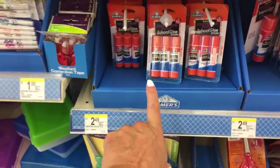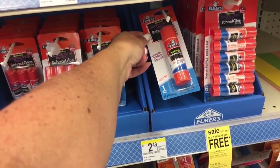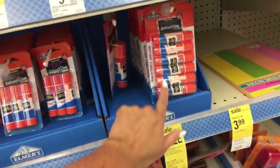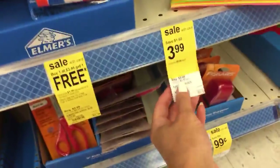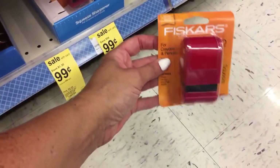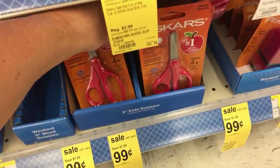They also have the Elmer's 3-pack for $2.49 - super chunky, acid-free, goes on purple and dries clear. That's 22 grams, $2.49. Buy one at $3.49 and get one free. The Fiskars Sharpener is $0.99 - Fiskars is a nice brand. The Fiskars Scissors are also $0.99, pointed scissors $0.99, and Fiskars blunt scissors $0.99.